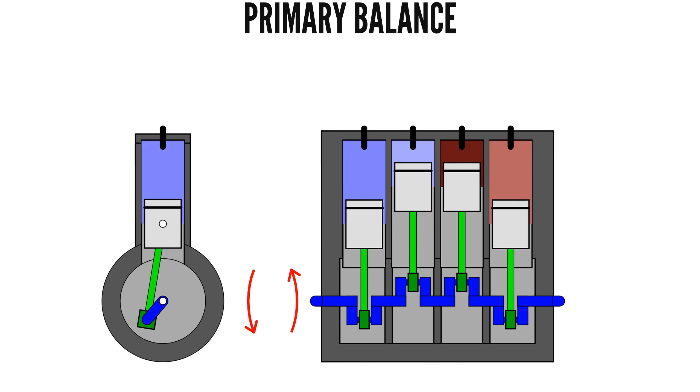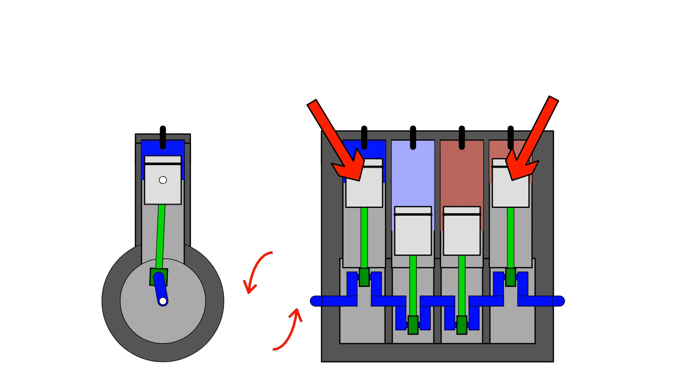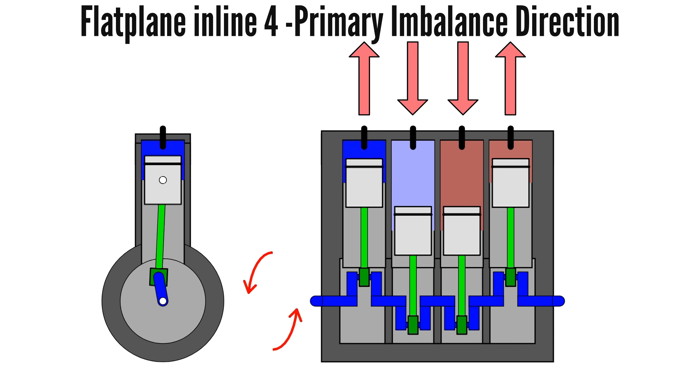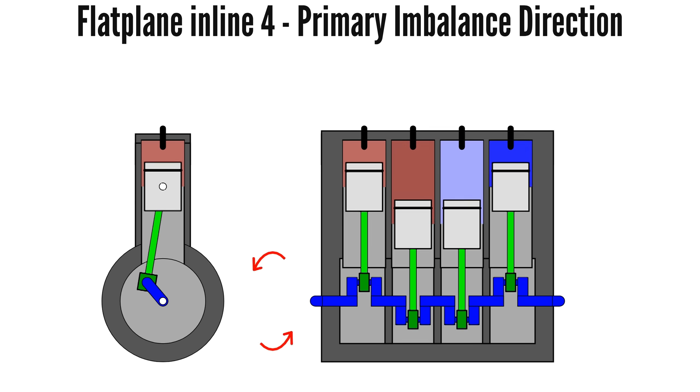With the inline-four running, whenever there is a piston at top-dead centre, there is also one at bottom-dead centre. And at all stages, all the momentum of the moving pistons are fully cancelled out.